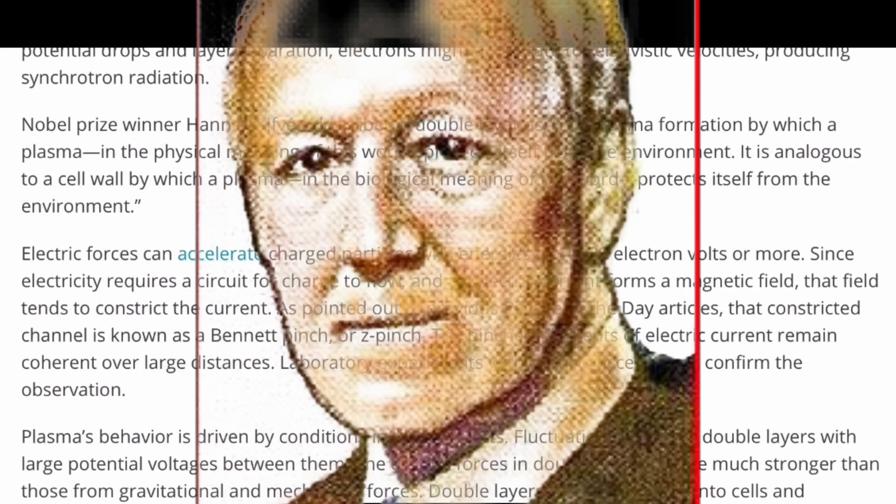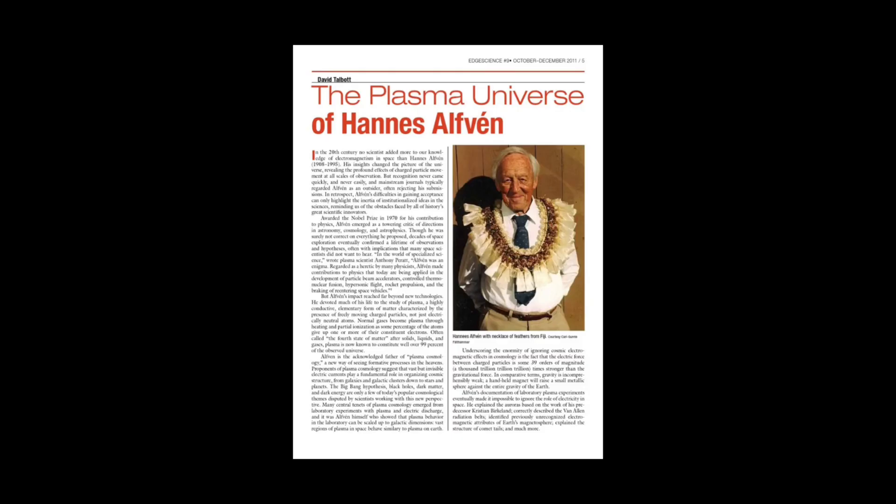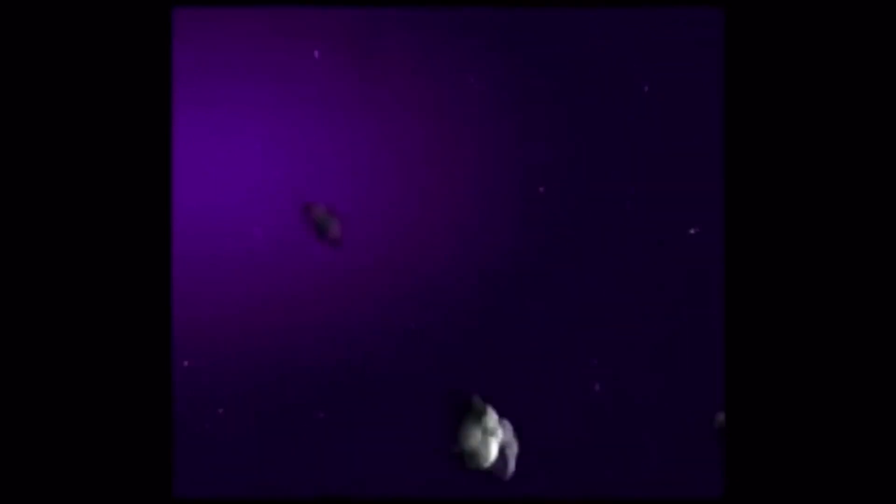Nobel Prize winner Hannes Alfvén described a double layer as: 'A plasma formation by which a plasma, in the physical meaning of this word, protects itself from the environment. It is analogous to a cell wall by which a plasma, in the biological meaning of this word, protects itself from the environment.'